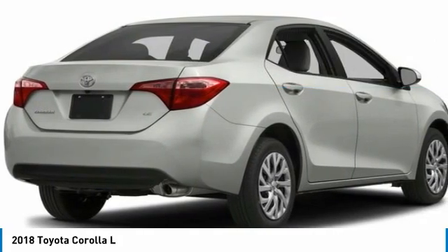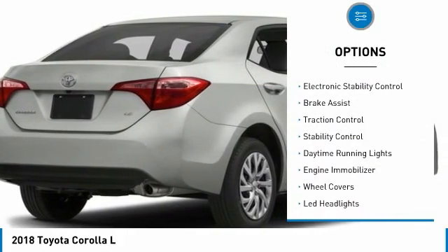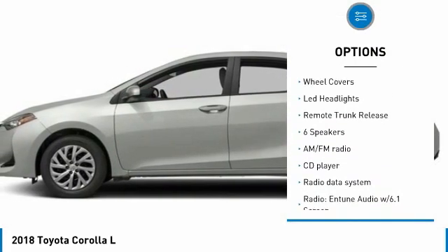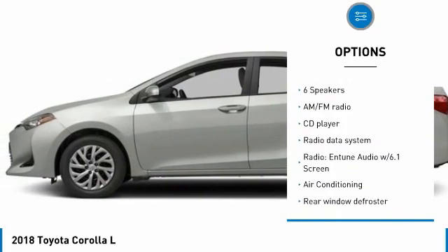Here are some of this vehicle's great options: tire pressure monitor, electronic stability control, brake assist, traction control, stability control, daytime running lights, and engine immobilizer.